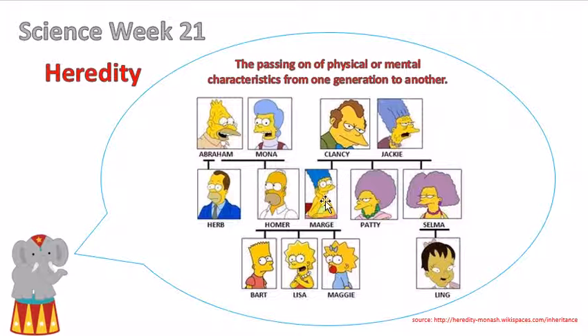You can see some of the physical traits being passed from generation to generation between Miss Jackie and Marge, and also some of the similarities in their hair, even though the color is different. Of Homer and Marge, of course, they gave birth to Bart, Lisa, and Maggie. You can see some of the characteristics of Homer and Marge that are really, really clear in Bart, Lisa, and Maggie.